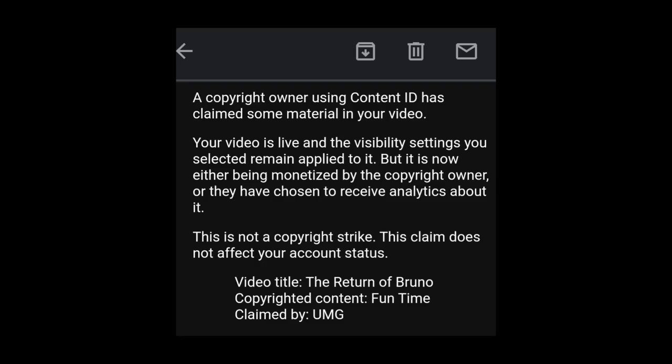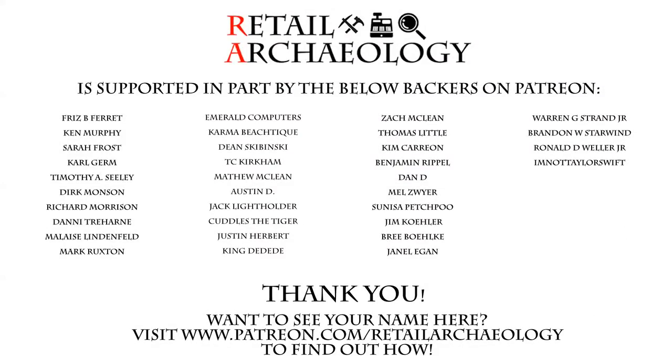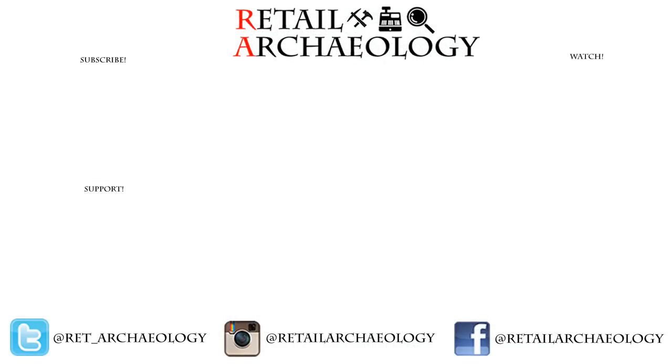But that's going to wrap it up for this episode of Thrifting Time. As always, everyone, thanks for watching. Head on over to patreon.com/retailarchaeology to find out how you can help support the channel. Thanks for checking out this episode of Thrifting Time. If you enjoyed it, make sure to hit those like and subscribe buttons and also follow me at the social media links down there, because I may or may not have posted that sample clip of that awful Bruce Willis tape on those. And as always, everyone, once again, thanks for watching.